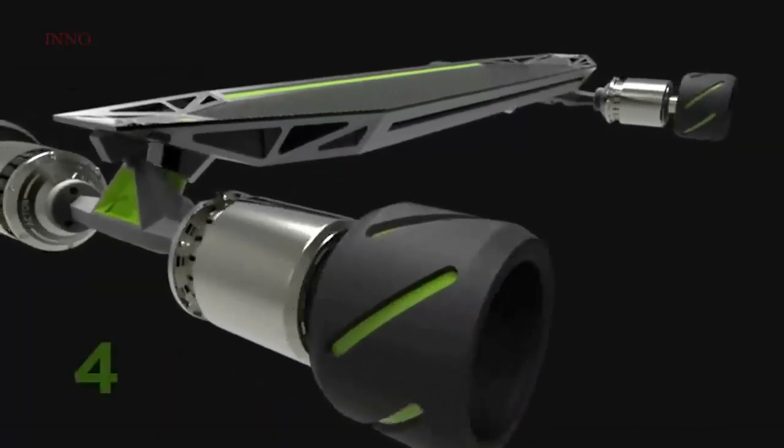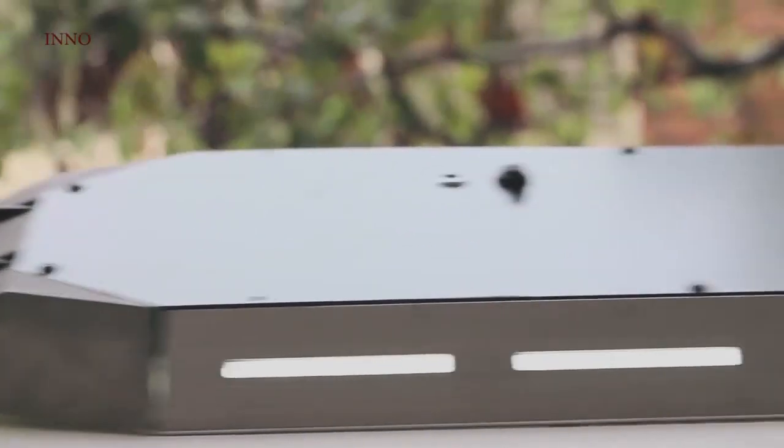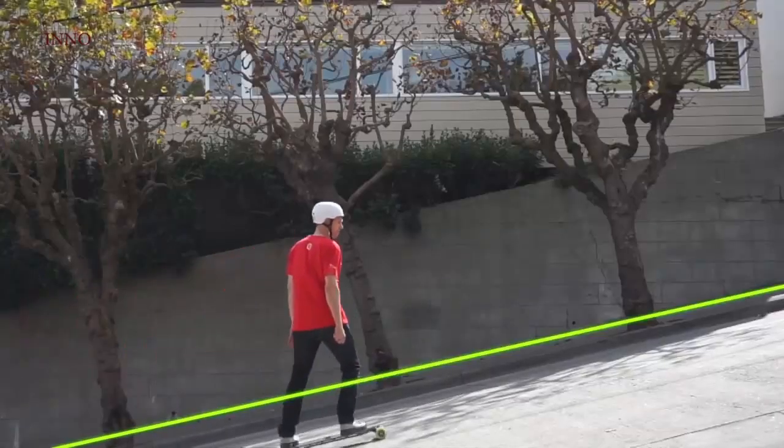Carbon fiber, pressure cast aluminum, extruded aluminum, CNC cut. We are using four hub motors. All-wheel drive people — all-wheel drive. The one that will get you up most of the steepest hills in America and around the world.